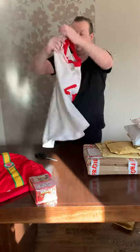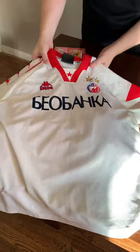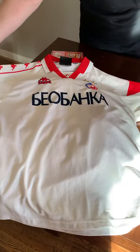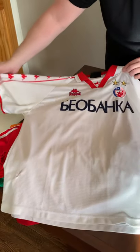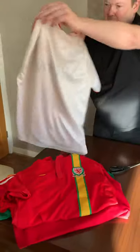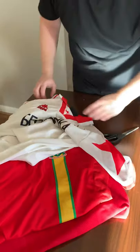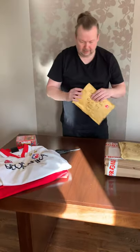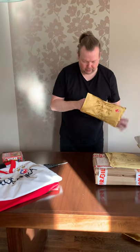Oh look at that — Red Star Belgrade, Kappa shirt, the away shirt. I mean just look at that shirt — beautiful Red Star Belgrade badge on it. Does have a bit of damage down there sadly, but just love that design with the massive oversized red star on the left sleeve. Kappa doing what Kappa do best. Really rare shirts — the home shirts are rare, but the away one's even more so.